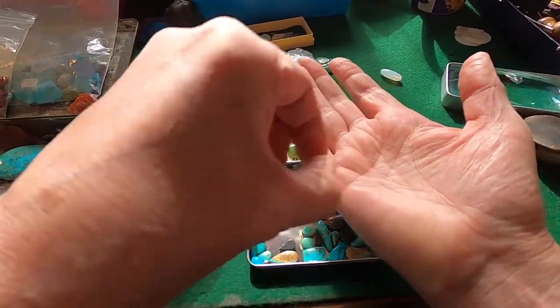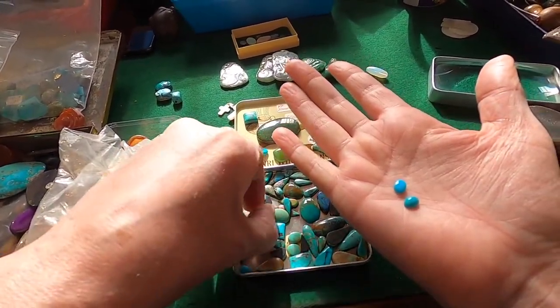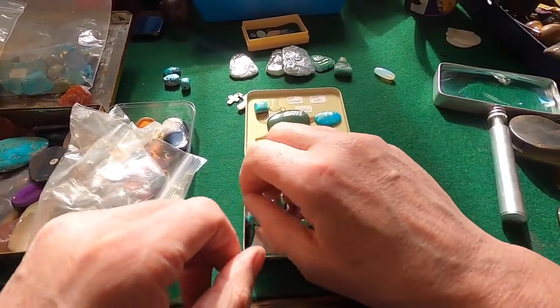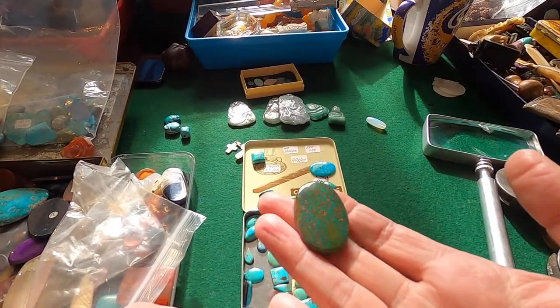I particularly love, like, these little bits. Half a dozen of these. Different colours, slightly. Different sizes. That's one of my favourite pieces. I'm going to pick that up. Absolutely beautiful.